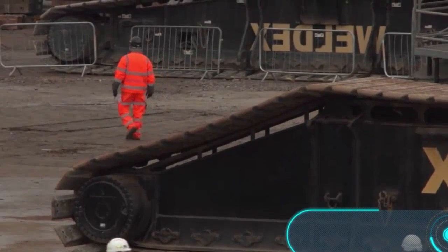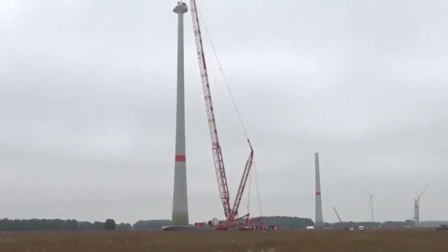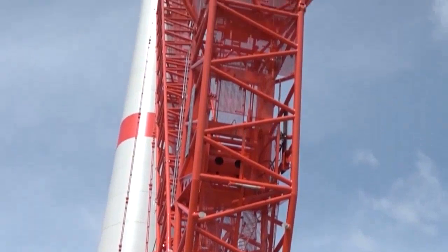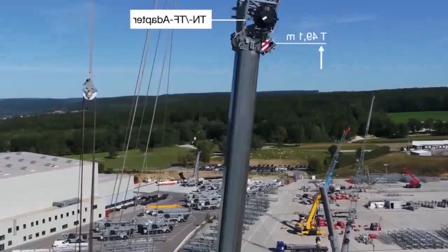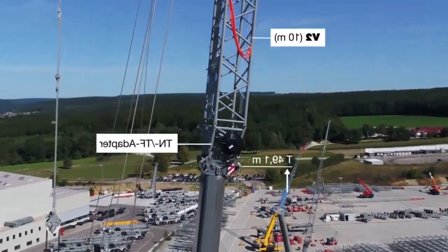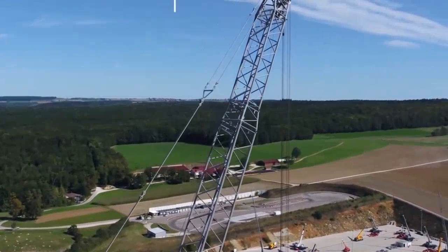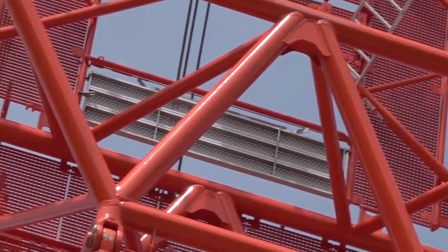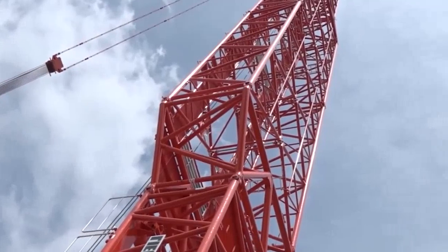Der Liebherr LR 1750 ist ein Raupenkran, der von Experten der deutschen Firma Liebherr entwickelt wurde. Er ist universell einsetzbar und findet seine Einsätze in Kraftwerken, Raffinerien, auf Brückenbaustellen sowie in der Montage von Windkraftanlagen. Obwohl die maximale Tragfähigkeit 750 Tonnen und die Hubhöhe 191 Meter beträgt, hat der Kran eine relativ kompakte Größe. Die kompakten Abmessungen der Kranbauteile ermöglichen einen wirtschaftlichen Krantransport zur Baustelle.